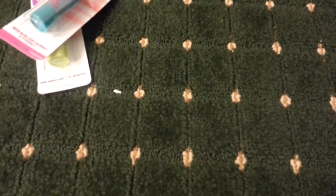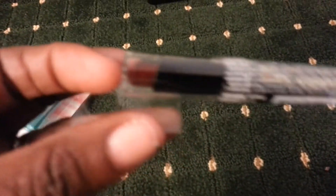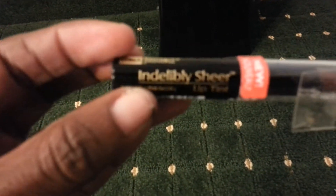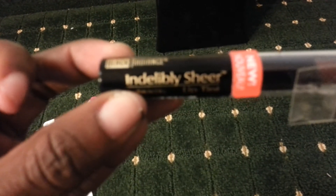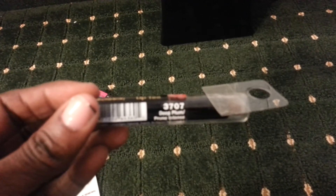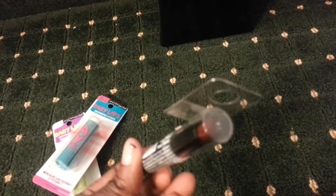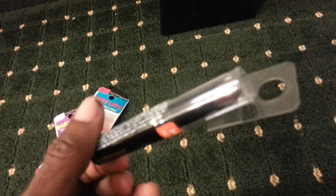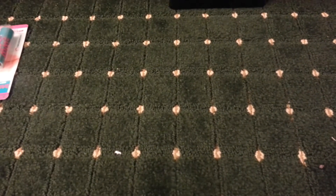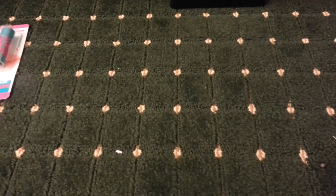I also got this Black Radiance 'Incredibly Sheer' lip color — this is new — in Deep Plum, number 3707. I probably didn't need this, but I thought I'd try it. Most days I don't wear any makeup at all, but when I'm feeling fancy I'll put on some mascara and eyeliner, so I'm just trying to step it up a little bit.